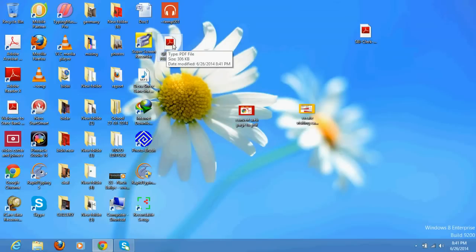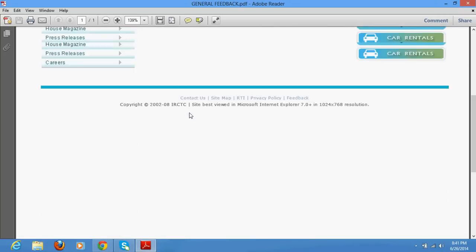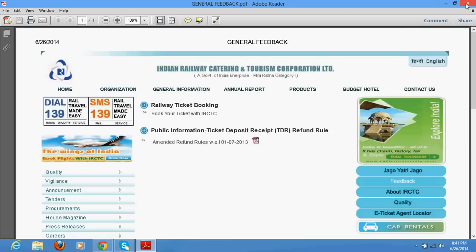If you have a ticket, it will get automatically converted into PDF. So this is the page I have converted to PDF. It is very useful for creating e-tickets because IRCTC gives you XLS files and some other formats. Thanks a lot for watching, bye bye.